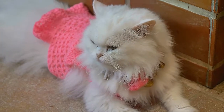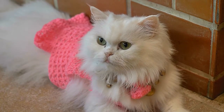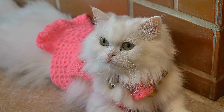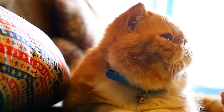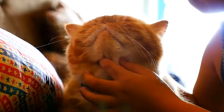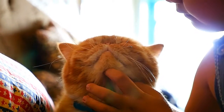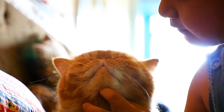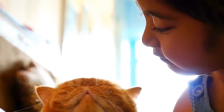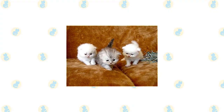The Persian is an old breed. To those who love this elegant cat, it will come as no surprise that the long-haired beauty originated in the cradle of civilization — Mesopotamia, which was later known as Persia and is now modern-day Iran. The breed's long hair was probably the result of a natural mutation, and its striking appearance attracted the attention of 17th century Italian nobleman and world traveler Pietro della Valle, who is credited with bringing the first long-haired cats to Europe in 1626.